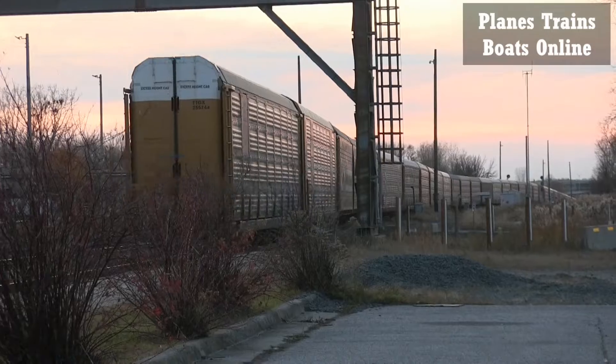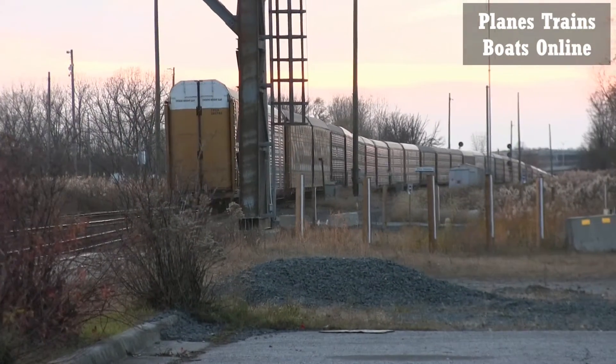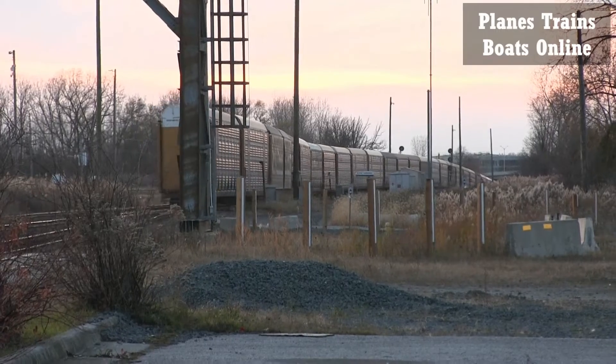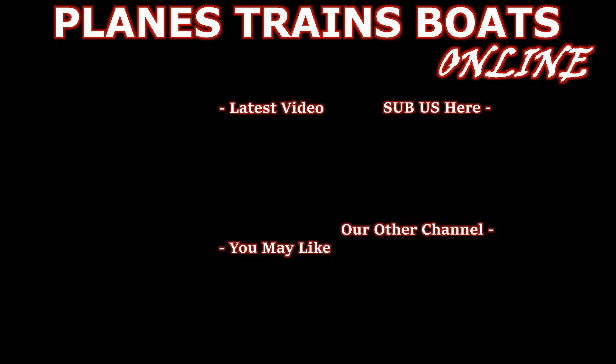There he goes. Going down the hill into the tunnel.